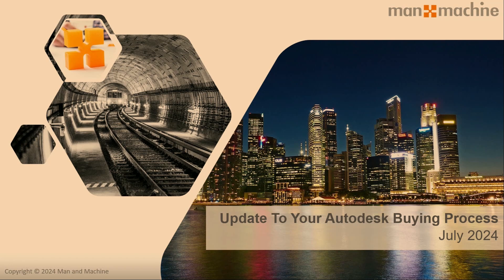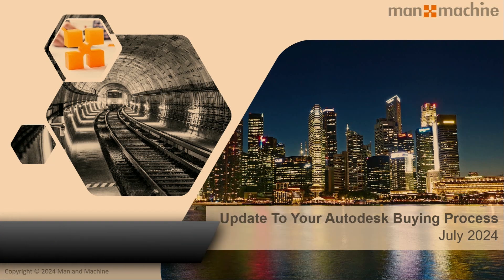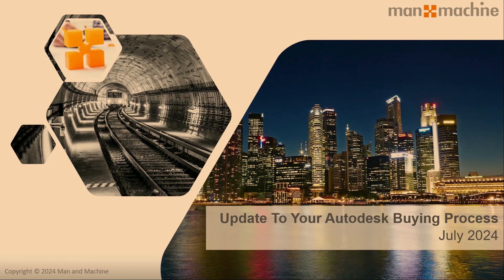Hello and welcome to today's webinar where we take a look at the update to the Autodesk buying process. My name is Nathan Brownsword, the Sales and Marketing Director for Man and Machine UK. It's really important that I explain the changes that are coming from Autodesk, and how your organisation will be affected.